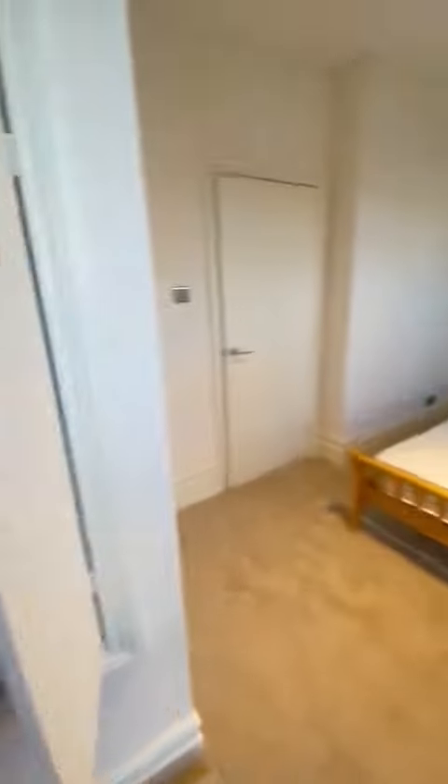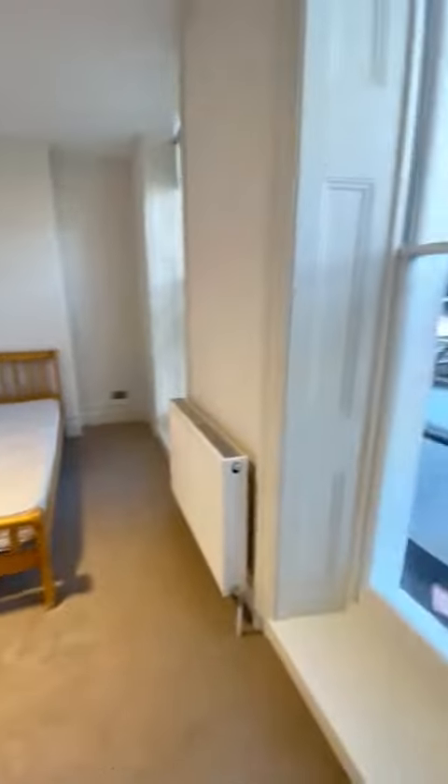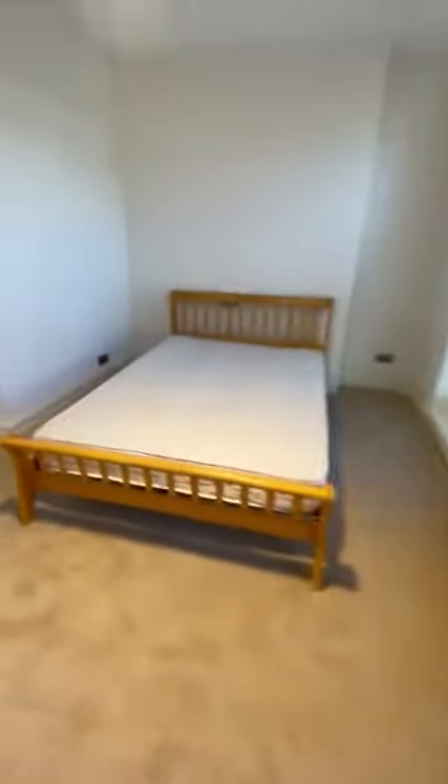There's some storage space in here, plenty of room, and it feels so clean and ready to move in.